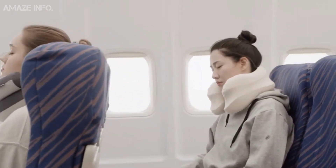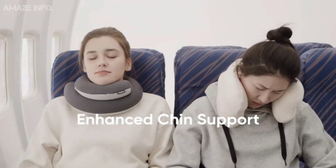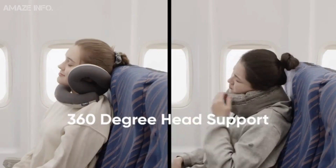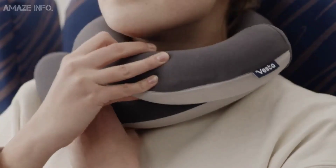It also supports your chin while you sit up straight and it holds the weight of your head so that you can fully relax. Lastly, this travel gadget makes life on the go so much more comfortable because no matter your age or experience, traveling is exhausting.